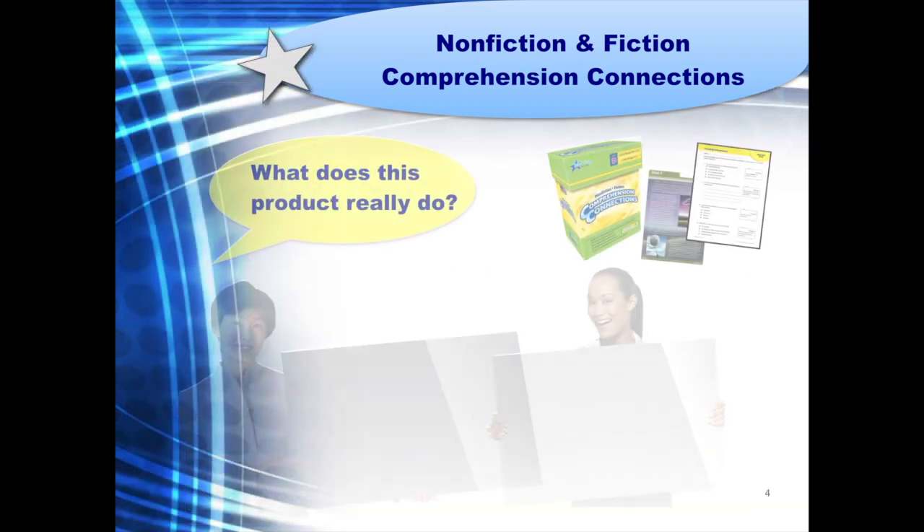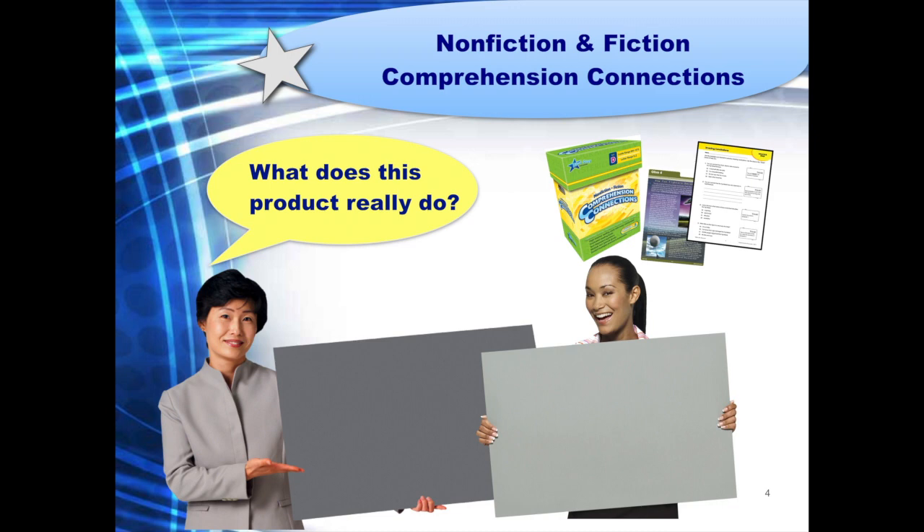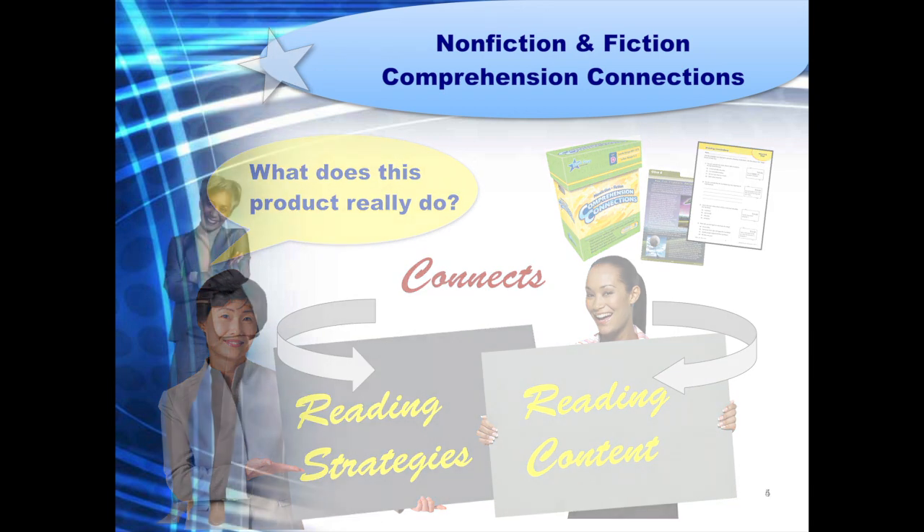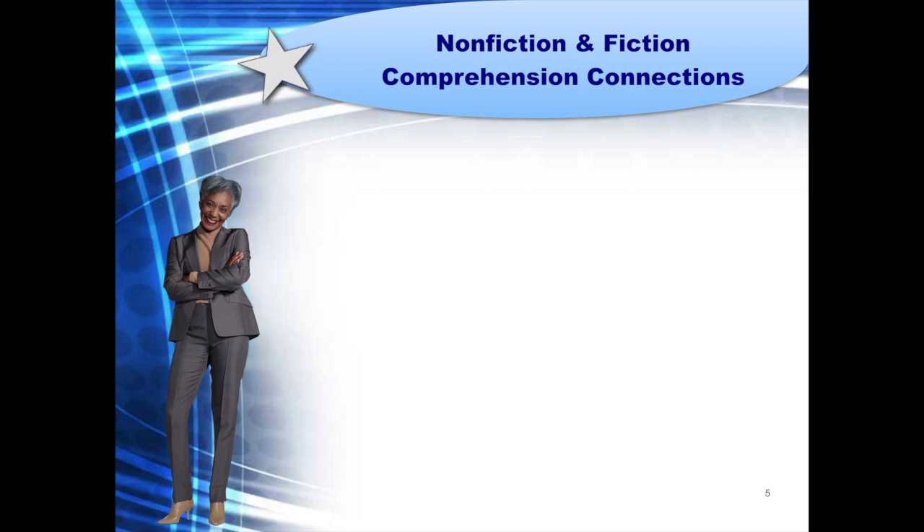Just what does Comprehension Connections really do? Basically, it's designed to help students develop key reading strategies and then learn how to apply those strategies by connecting them to any reading text in order to better understand what they are reading. And how does Comprehension Connections do this? We offer several key features that work together to build students' ability to comprehend what they read. These special features are addressed in both the strategies lessons in the teacher resource and in the contents of the reading cards.